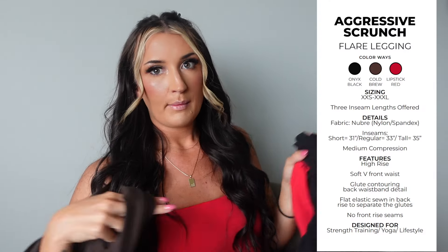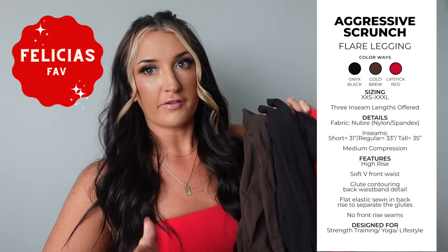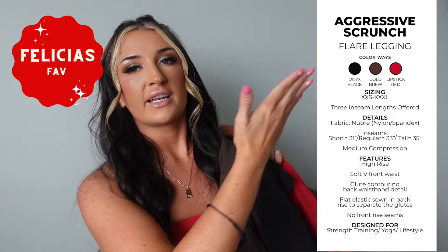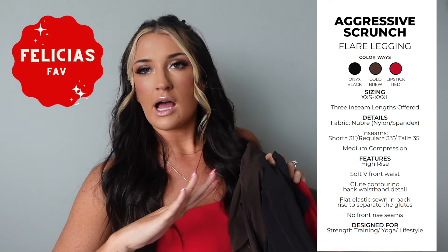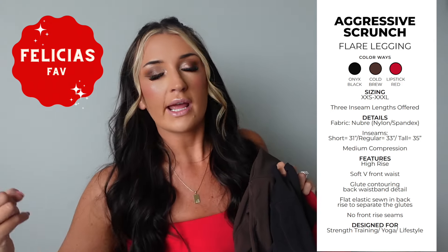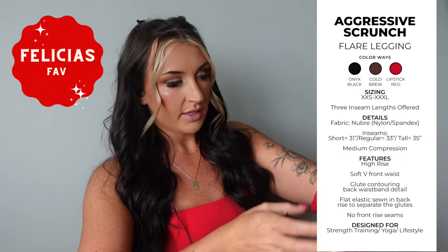The first legging I'm going to talk about is a new one and I have it in three colors — this might be my favorite legging in this collection and definitely my favorite flare they've done. It is the Aggressive Scrunch Flare Legging. I love my flares — they are my lifestyle legging. I wear them when I go out with friends, when I run errands. They're just so flattering.